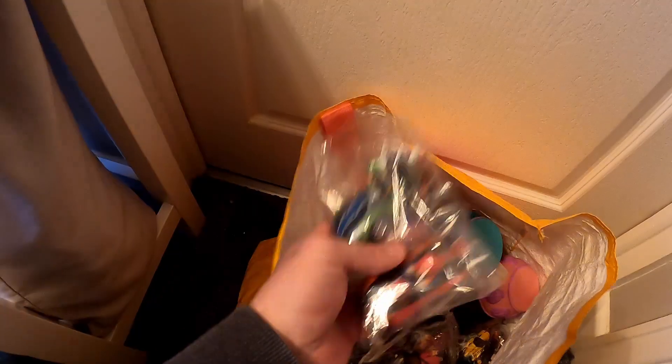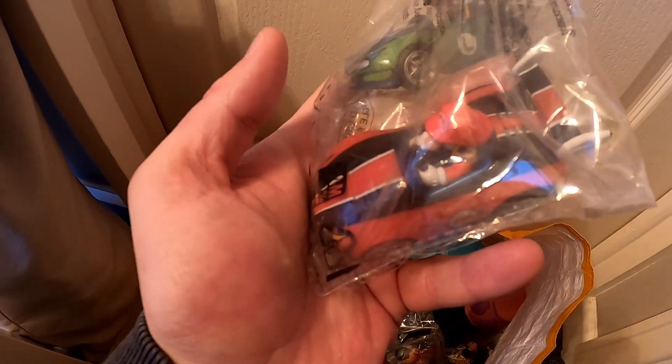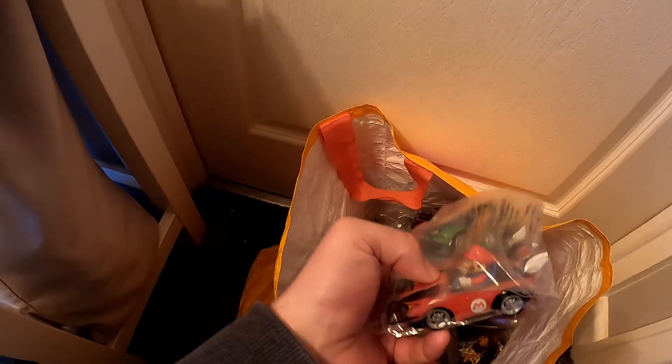I do have some respect, especially for Mario and Luigi — I don't want them to get damaged. These are just from a bargain bucket at a car boot sale. I don't know how much I paid — 50p or a pound each, something like that, not a lot.